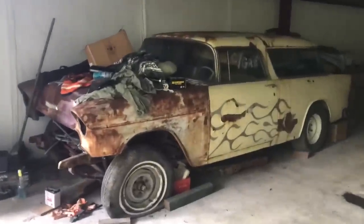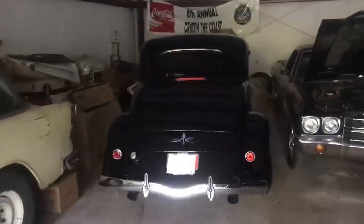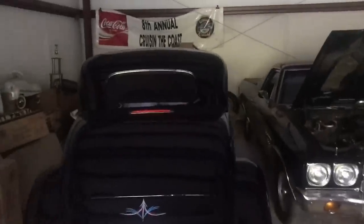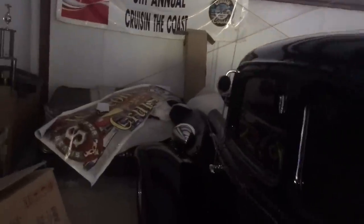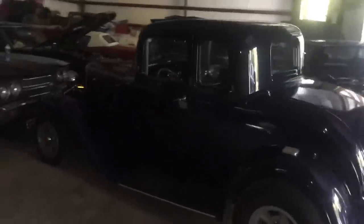Right in front of you is a '55 Nomad, a really popular car that actually ran NC gas at one time as a race car. In front of that is a '34 Ford — it looks to be midnight blue, really cool car. And this car is the Little Deuce Coupe, which everybody's heard of from the Beach Boys song — it's a '32 Ford, a really nice car too.